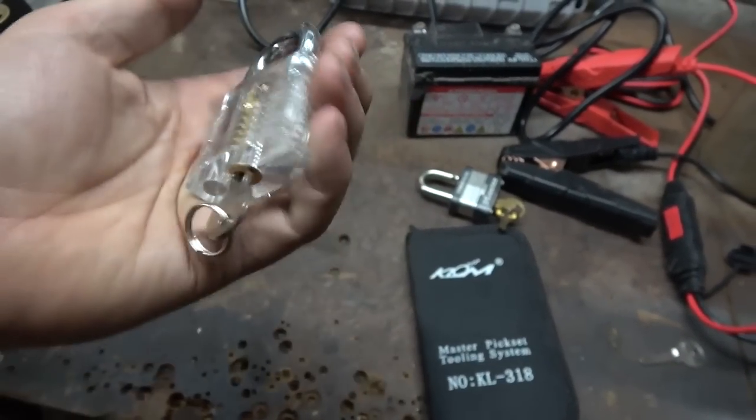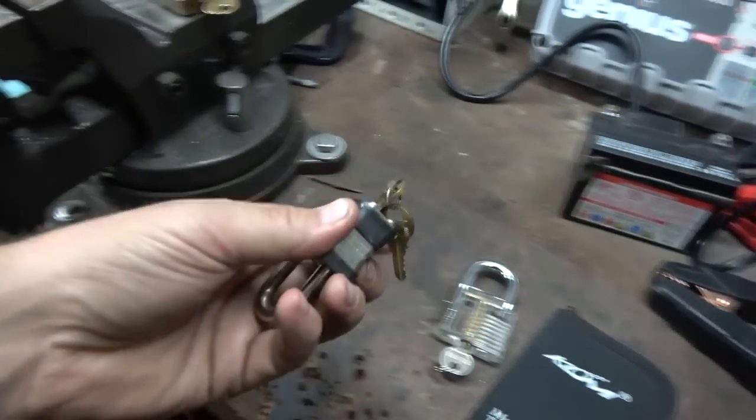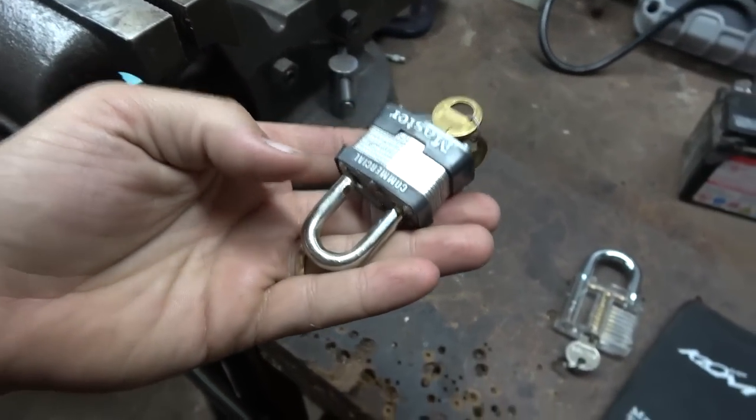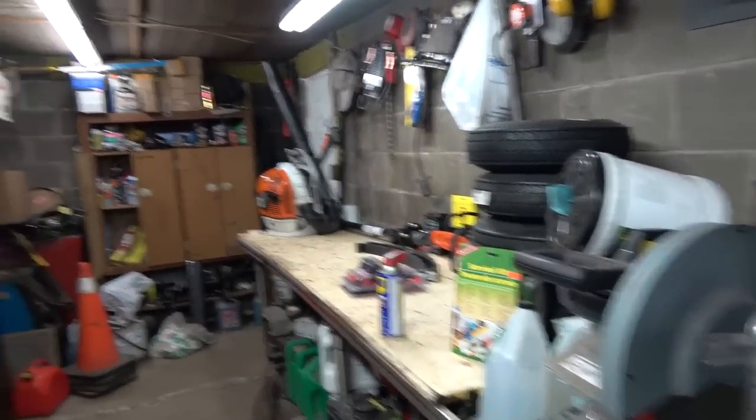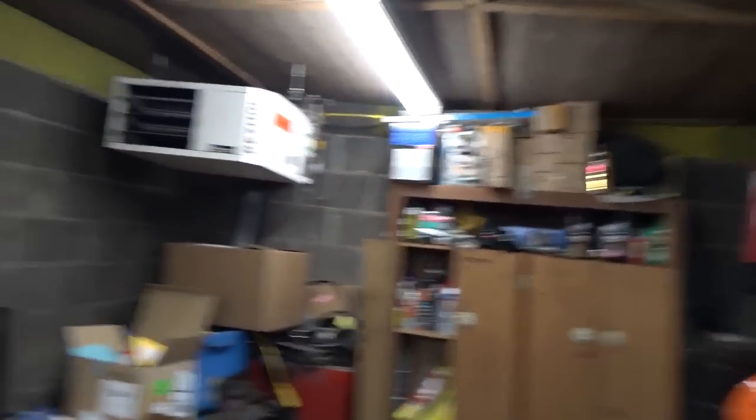Three seconds flat — I picked the clear lock because I could see it. The Master lock was about three minutes and I couldn't feel the pins well. Anyway, that's pretty freaking sweet — a little scary really. I better head home.